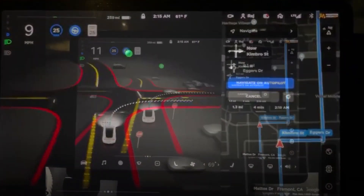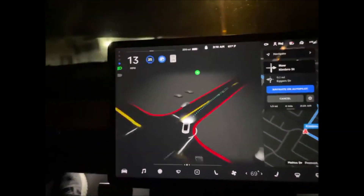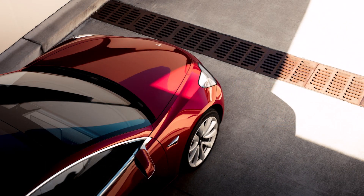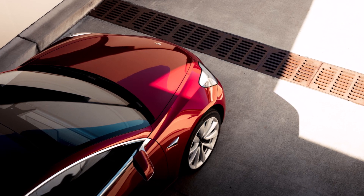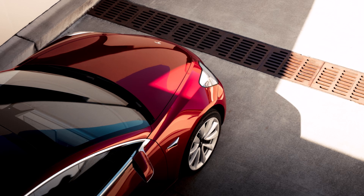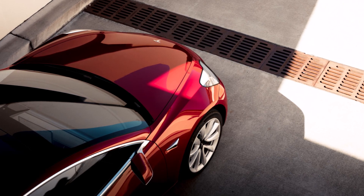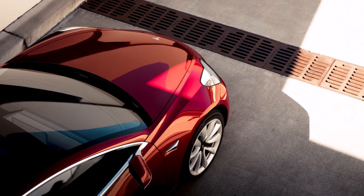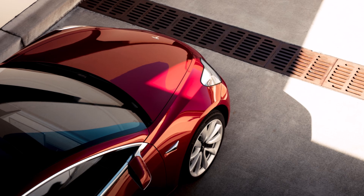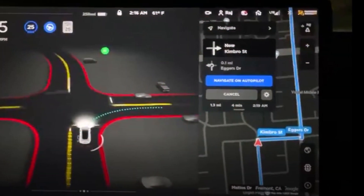FSD Beta 10 came as part of update 2020.24.15, which featured a set of identical release notes as the outgoing version. Based on the first clips uploaded on the new release, however, it appears that FSD Beta 10 featured some UI changes. To start with, the driving visualization has been cleaned up, and the icons on the left side of the display have been rearranged for the Model 3 and Model Y.